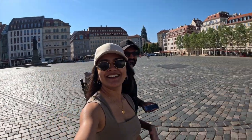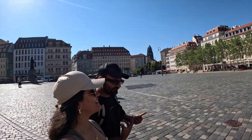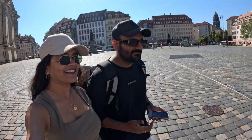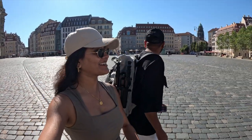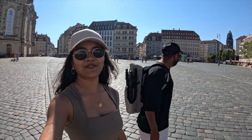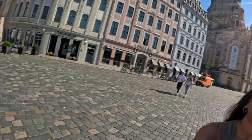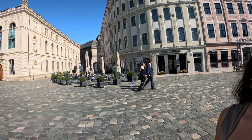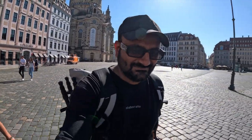Just look at the pathways — the whole flooring across the full town is like this. This is Europe — you can walk around and get the vibe of the place, and that's what we've been doing. That's also how you manage your luggage with this kind of flooring.